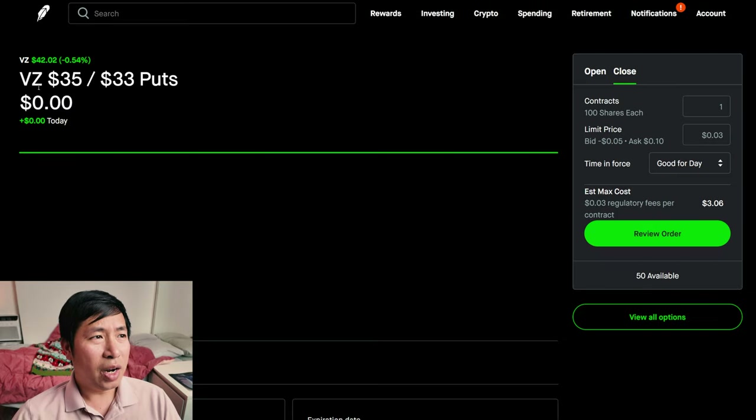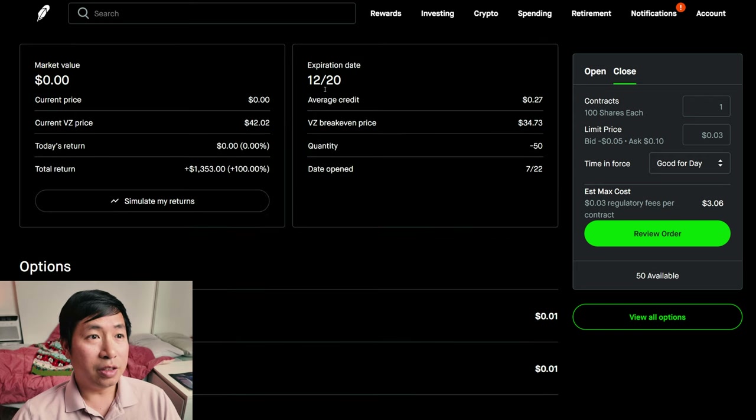I have Verizon $35/$33 put credit spreads. These expire December 20th. My total return is $1,353.